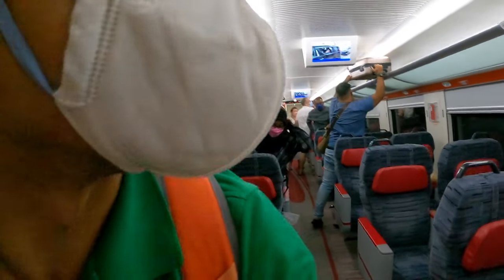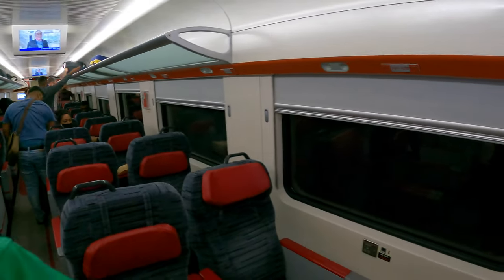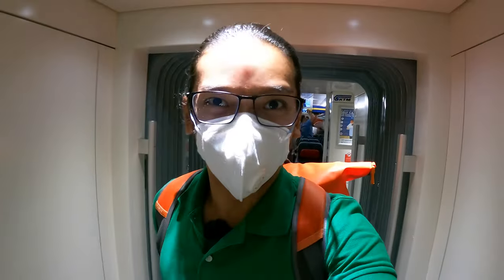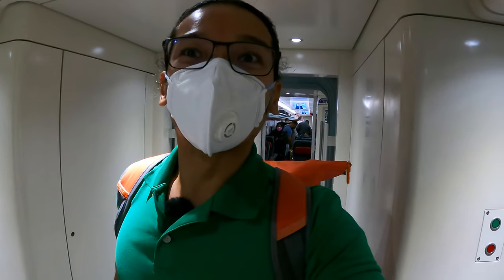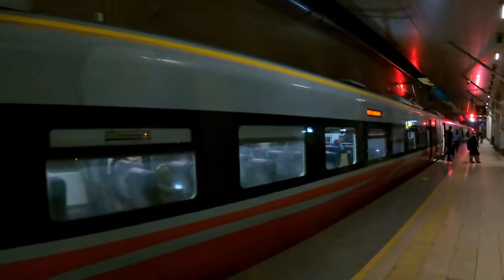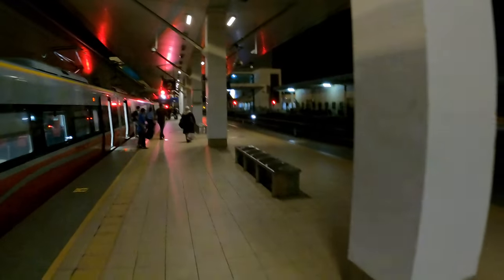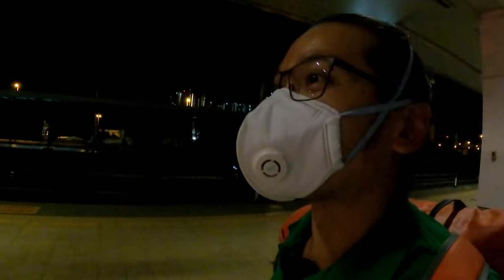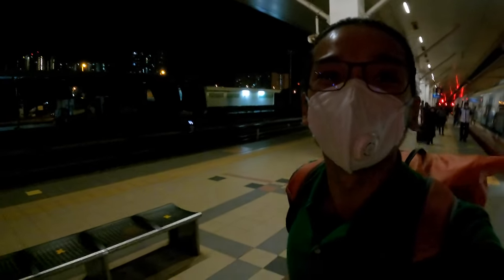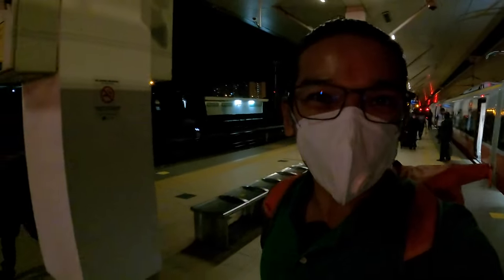I have arrived at Butterworth. Everyone is picking up their luggage. The door opens on the right side. I'm going to show you how the train station looks like. Welcome to Butterworth — this is the train station. It's very windy here, and because it is near the seaside, it's also a little dark. I'm very lucky — my sister came to pick me up.